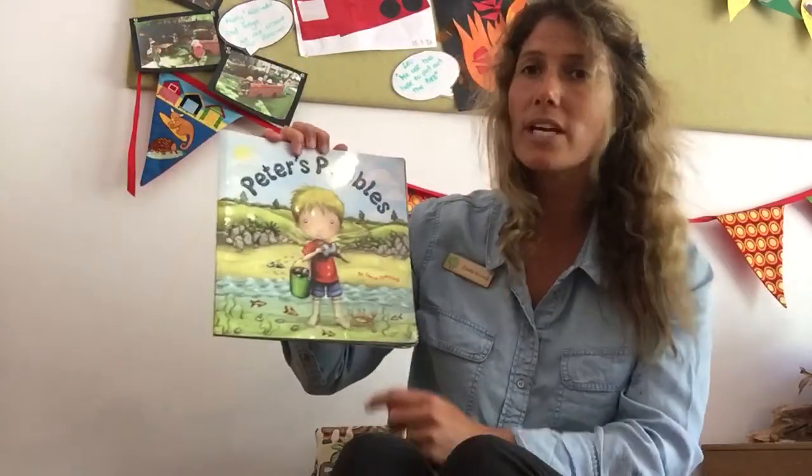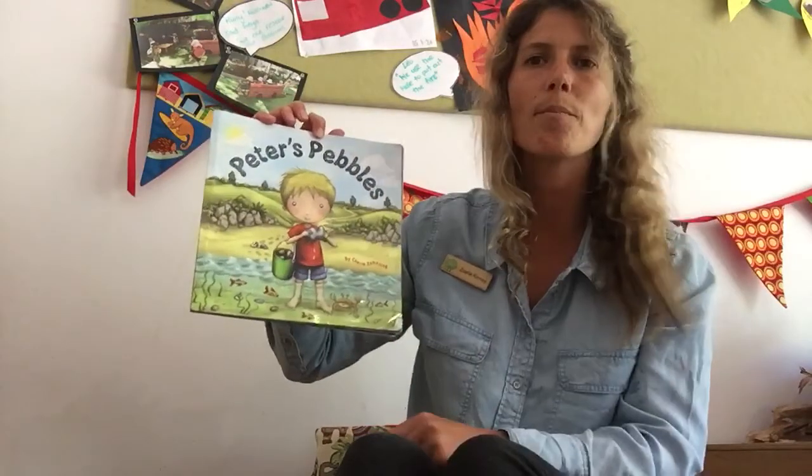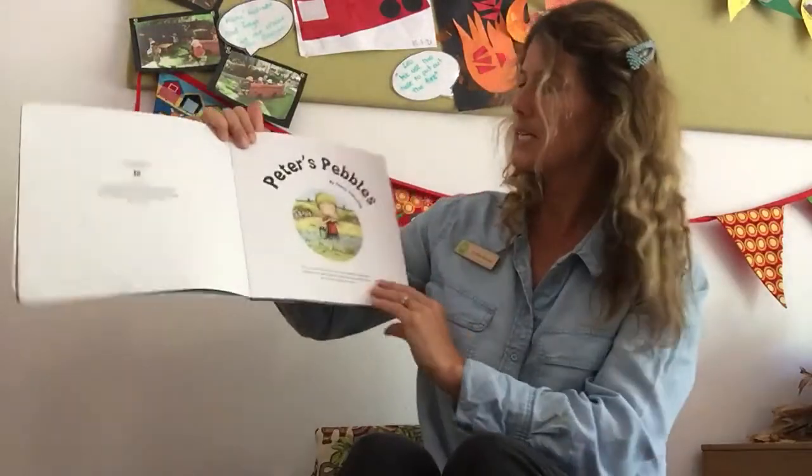Hi friends, now we're going to read a story called Peter's Pebbles by Sherry Zamazeen. Peter's Pebbles.